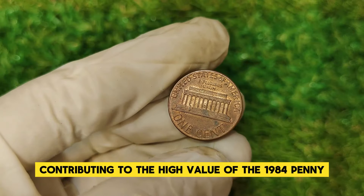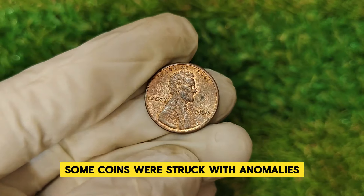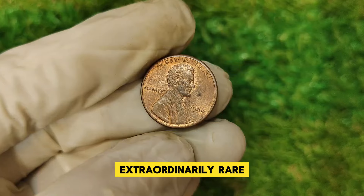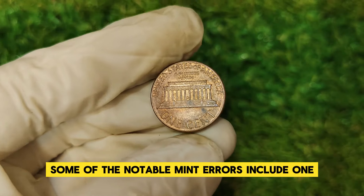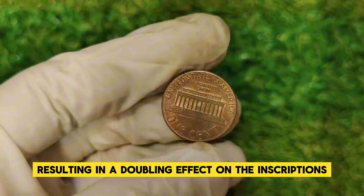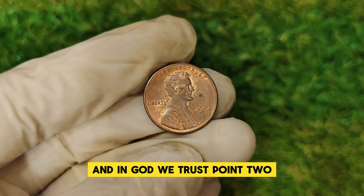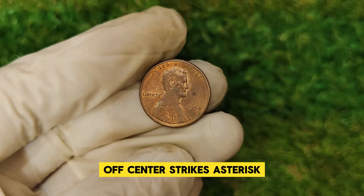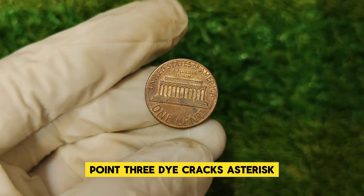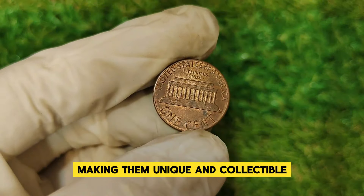One of the key factors contributing to the high value of the 1984 penny is the presence of mint errors. Some coins were struck with anomalies due to misaligned dies or planchet issues. Notable mint errors include: the double-die obverse, where misalignment results in a doubling effect on inscriptions and date — identifiable by prominent doubling on 'Liberty' and 'In God We Trust'; off-center strikes, where coins exhibit fascinating misalignment of design elements; and die cracks, making affected coins unique and collectible.